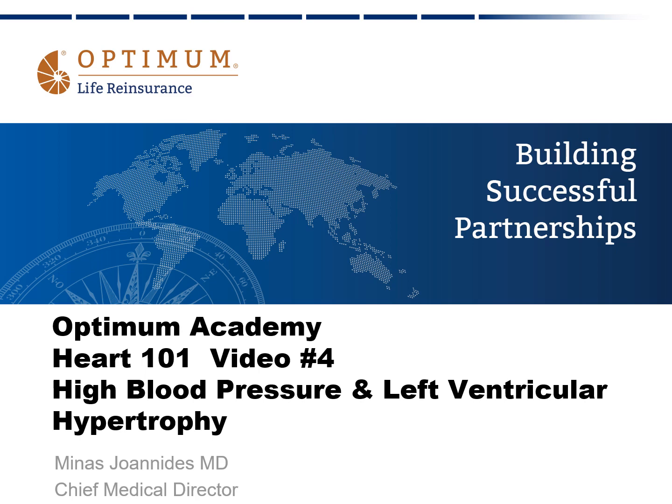Hi, this is the Optimum Academy, Heart 101, video number four: high blood pressure and left ventricular hypertrophy in the Optimum series on the heart. I'm Minas Joannides, Chief Medical Director, so let's get started.